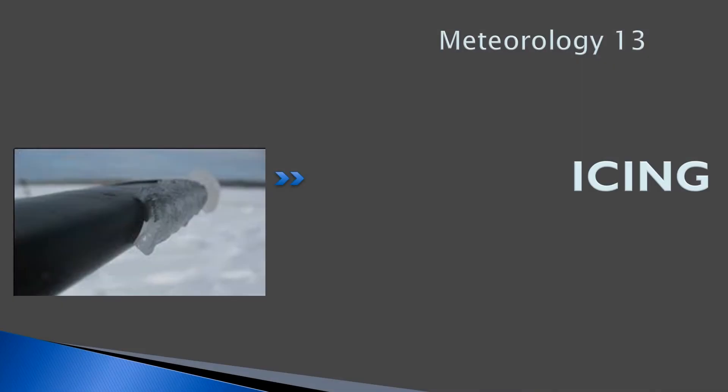Hello everyone, welcome back to prepilotgroundschool.ca. This is our 13th meteorology lesson. We're going to be discussing icing.